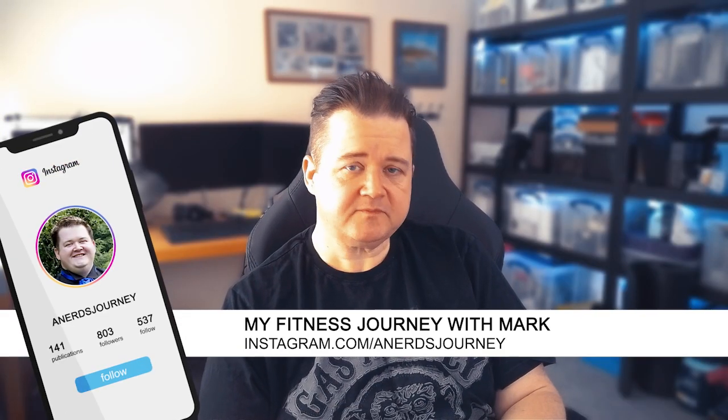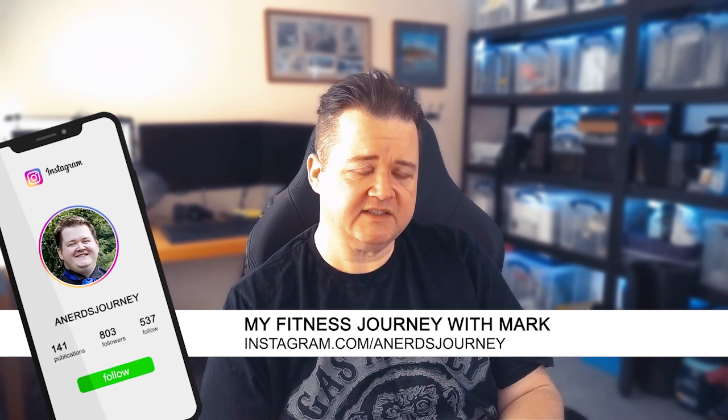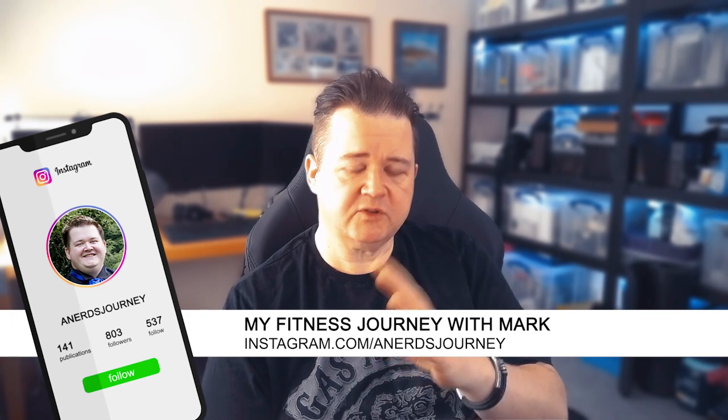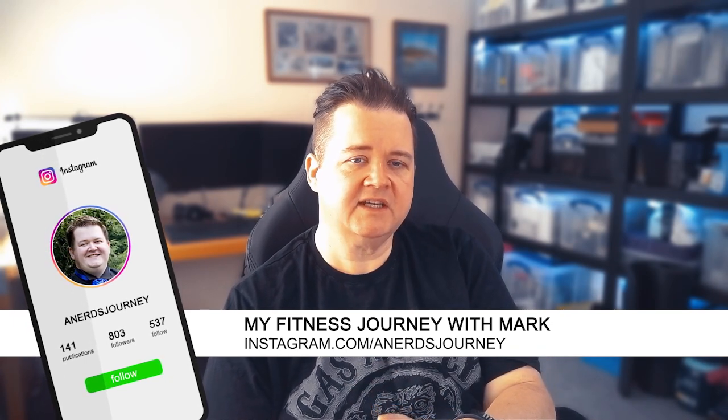Somebody's metabolism is different from somebody else's. It varies on lots of things in terms of what your body composition is — fat, muscle, the rest of it. The fact is that if your metabolism is a little bit faster it will burn a few more calories, so it's a good idea to do some things to try and speed up your metabolism a little bit.